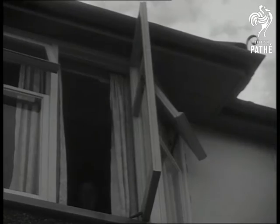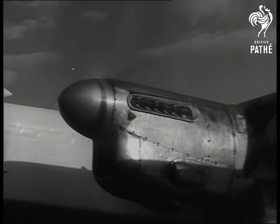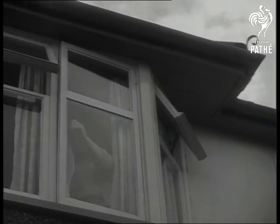It's a familiar sound, all right, but that doesn't make it any more popular with the people living nearby. So at London Airport, they've been working on something that will make it unnecessary to close windows a third of a mile away.